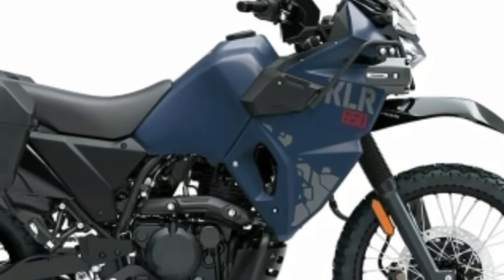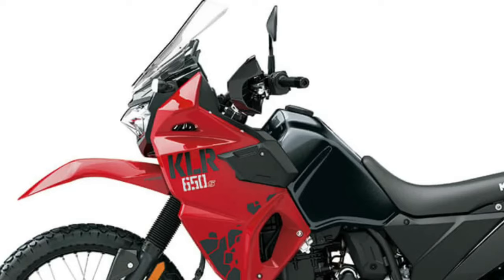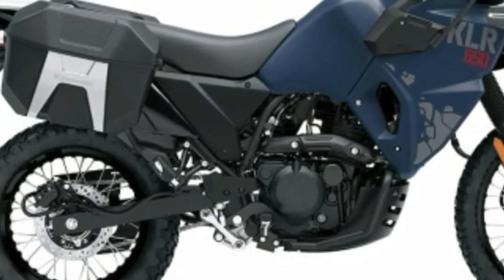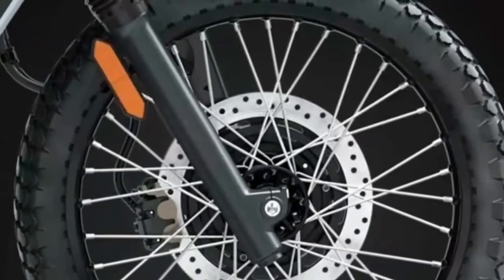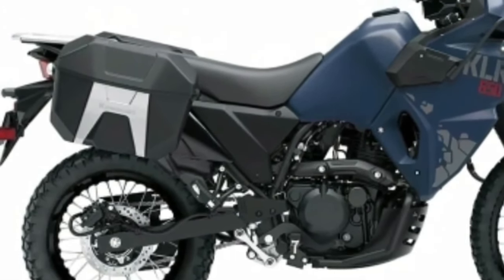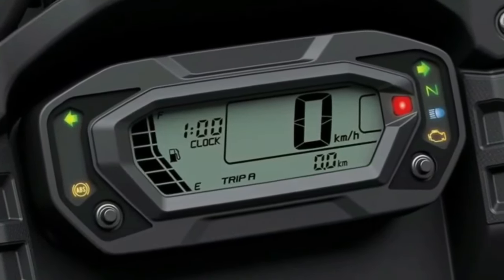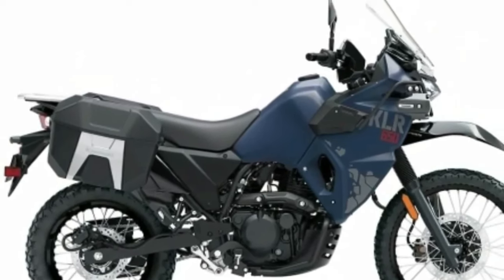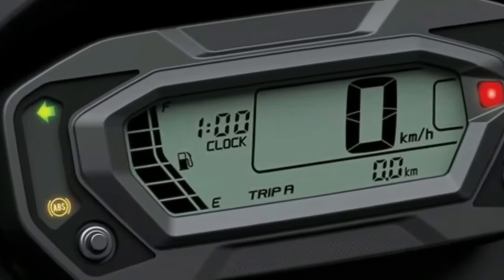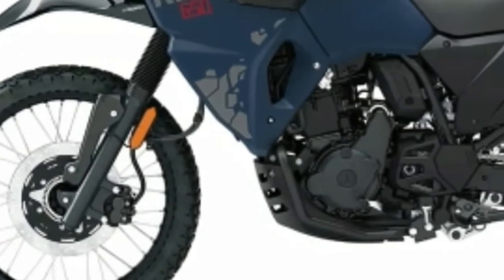The 2024 KLR650 Adventure ABS is available in two colorways: pearl matte sage green and metallic matte twilight blue. The Kawasaki KLR650 Adventure ABS adds standard saddlebags, fog lamps, frame sliders, and DC and USB sockets to the KLR650, enhancing its capability for long-distance adventures. The comfortable riding position and large fuel tank allow long-distance travel, while its suspension provides the versatility to accommodate off-road excursions as well as the daily commute.